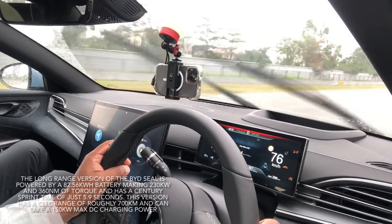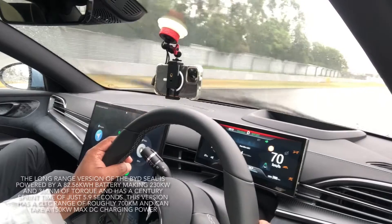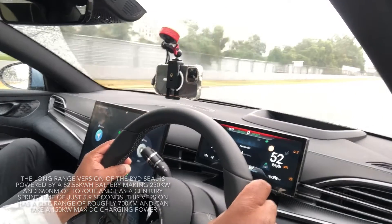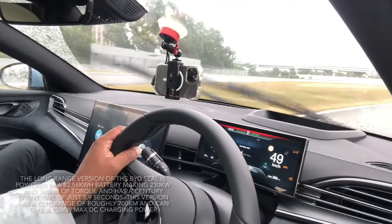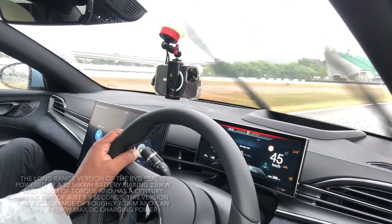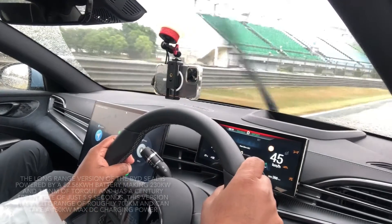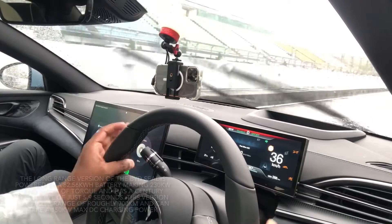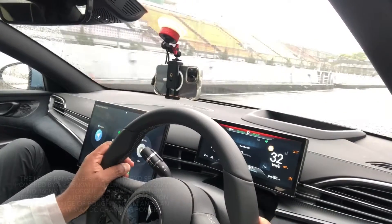Now we are going back to the pit. And that's the end of our drive — we are back in the pits. We were expecting to reach higher speeds, but the weather was not on our side. But this was still fun enough.